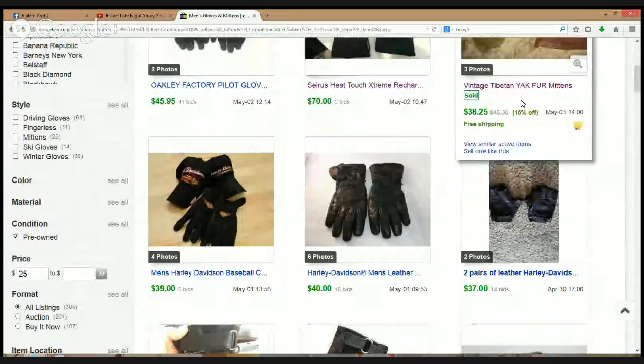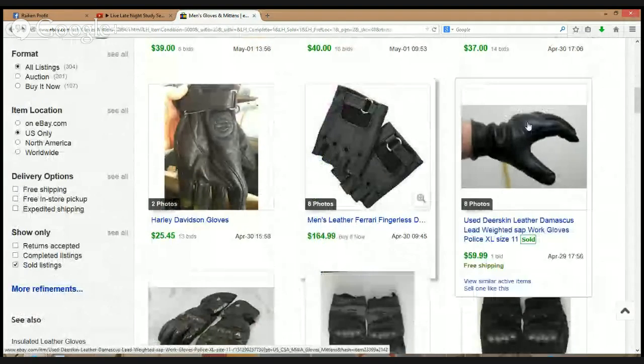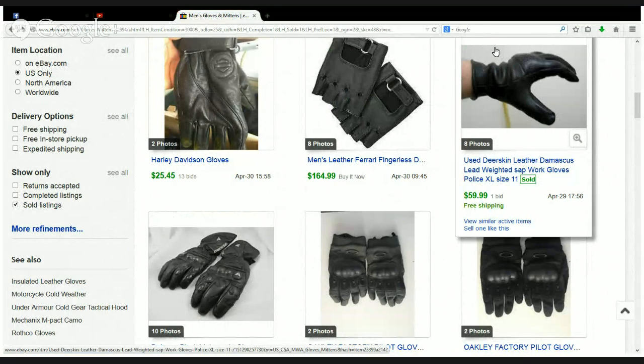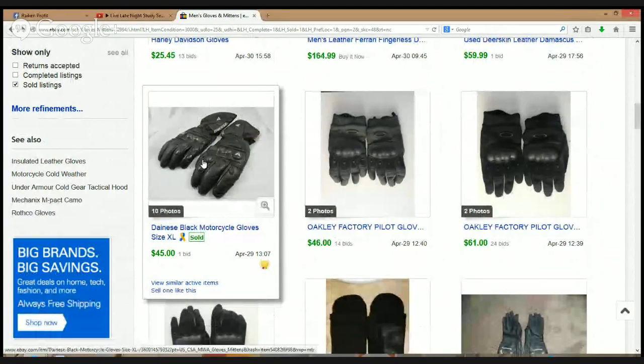Harley Davidson again — left and right, Harley. Here's another Ferrari. Here's a used deerskin leather Damascus — I'm not sure what Damascus means, I'll have to look that up, but I remember it was associated with the police gloves too — so these are like search gloves used when searching cars. Here's another brand I've never heard of: Dainese, D-A-I-N-E-S-E, black motorcycle gloves — $45.